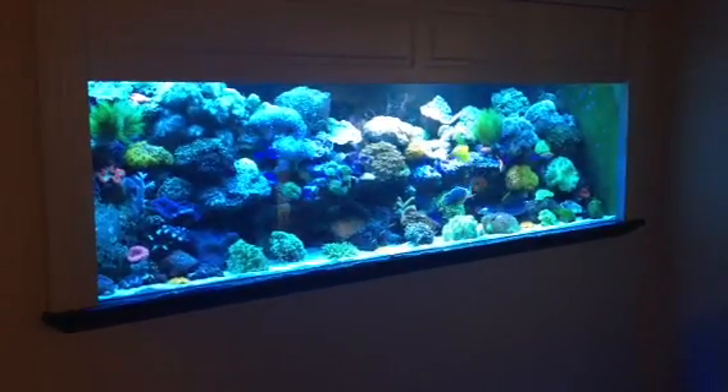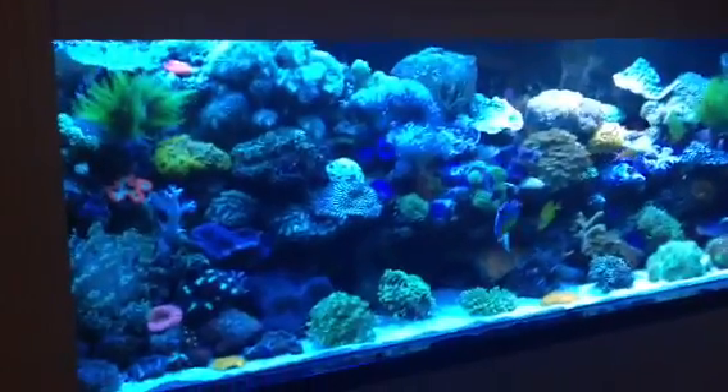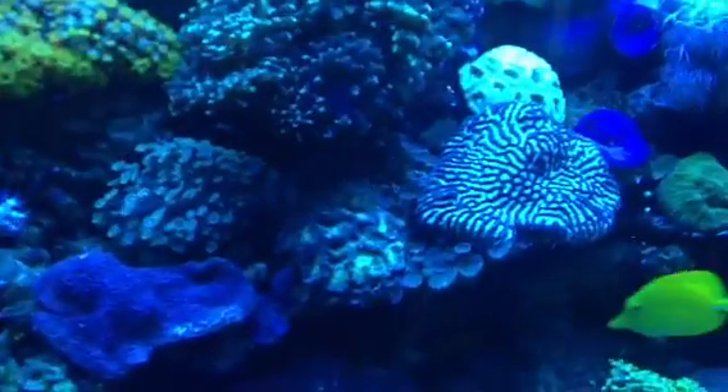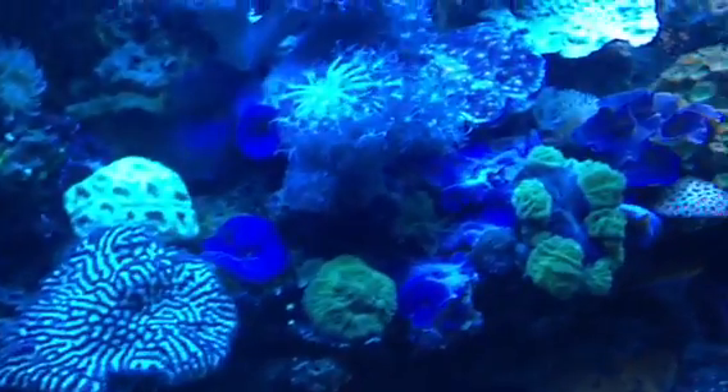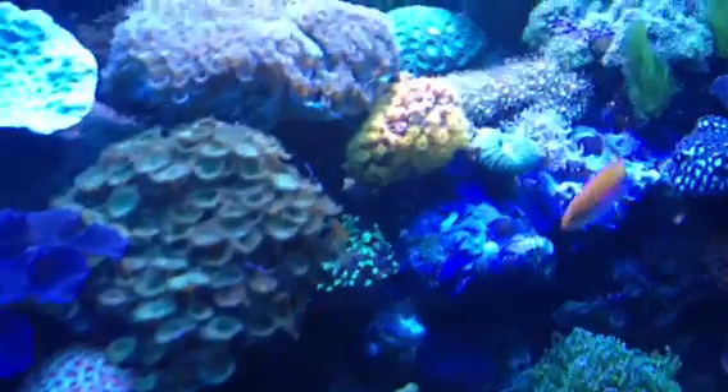Welcome to the Wagga Reef. This is one of the most spectacular reef tanks you'll ever see, right here in Wagga Wagga in central New South Wales. Absolutely full of every amazingly beautiful coral you can imagine.